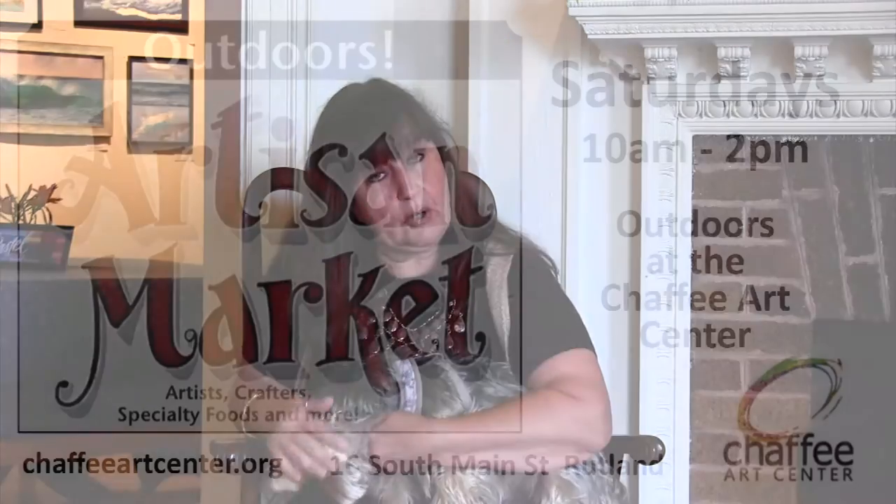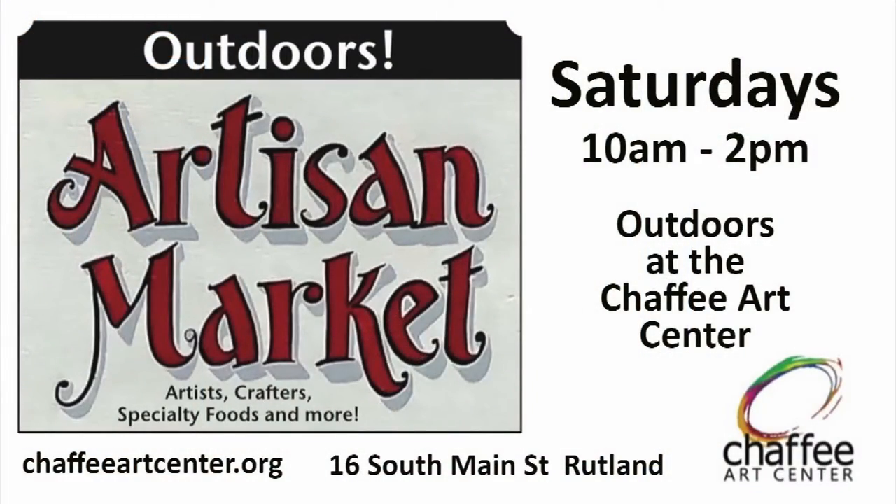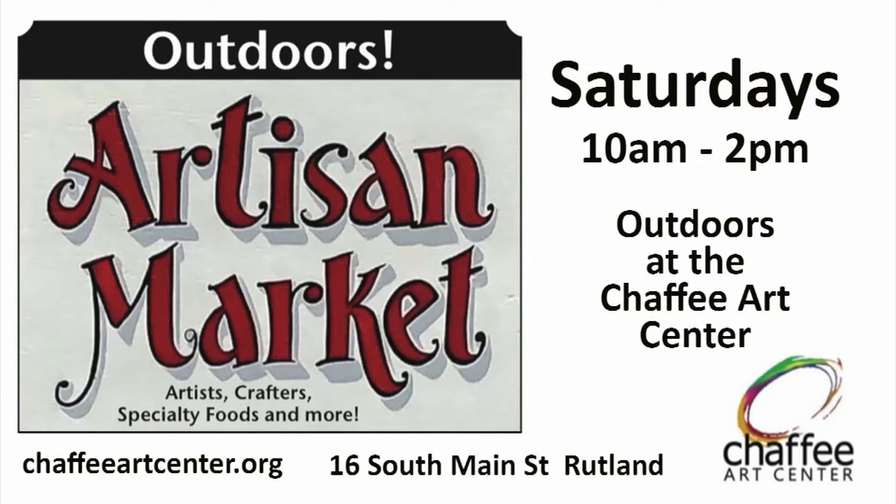On Saturdays we do an artisan market to showcase artisans, give them a place to sell their work, and let the public come enjoy it. We're open Saturdays 10 to 2. We definitely want vendors — if anybody's interested just contact the Chaffee. Right now the booths are no charge, so it's a perfect opportunity, and we can help you move into Art in the Park.